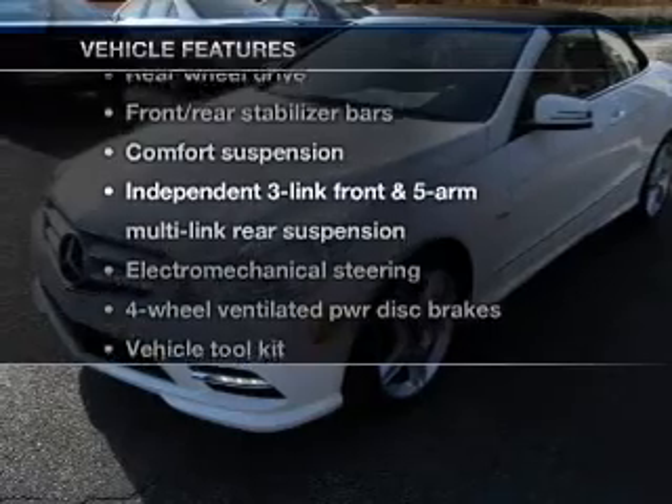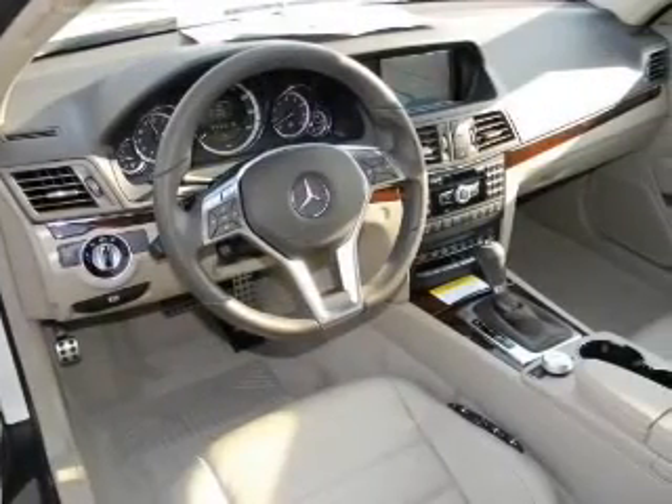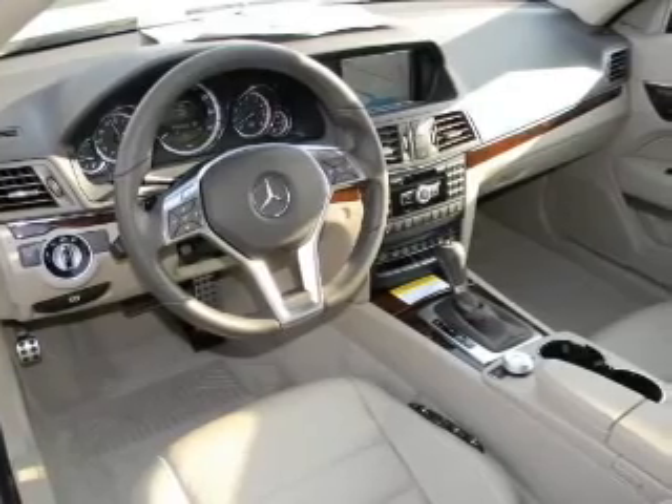Enjoy these notable features that are included in this vehicle: leather seats, power door locks, power windows, cruise control, and power steering.